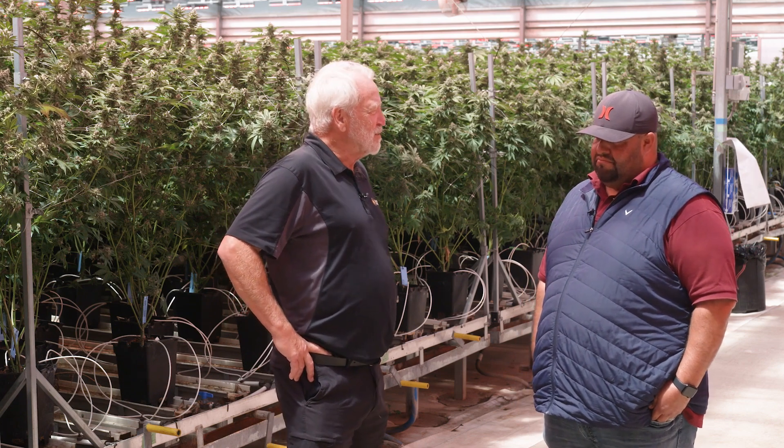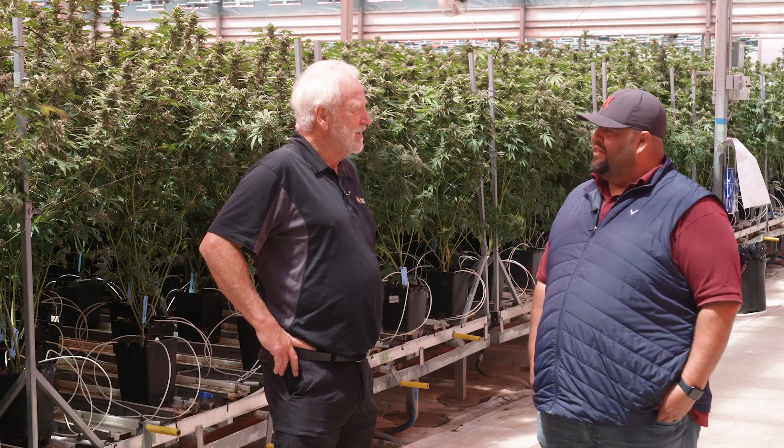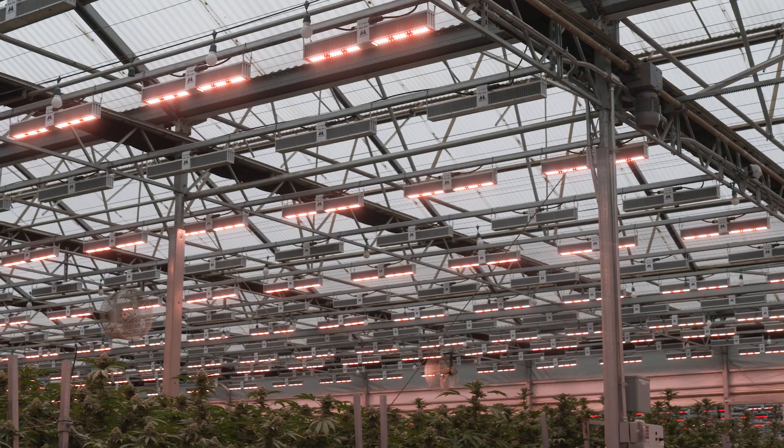Any recommendations you can give to some of our viewers who are greenhouse operators? If you're not growing with lights, you shouldn't be in the industry. If you want to be in greenhouse, you want to compete with the market and have a good quality sustainable product, you have to grow with lights.